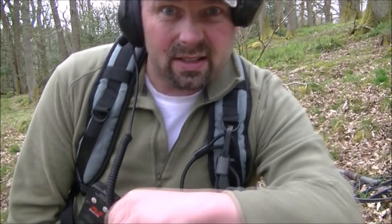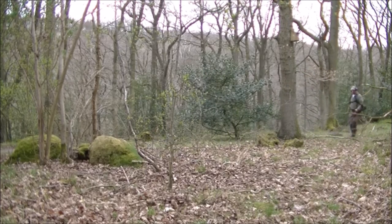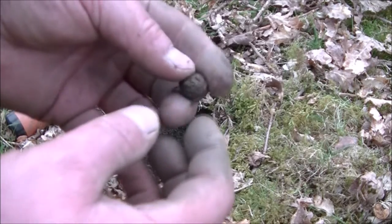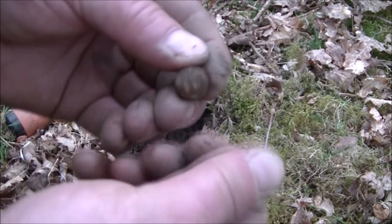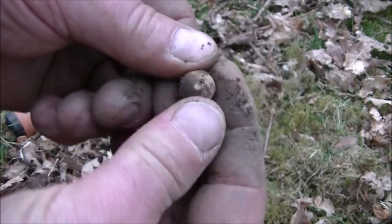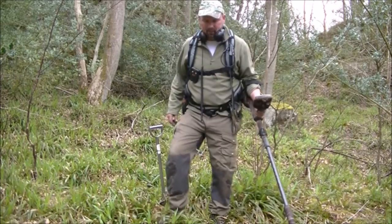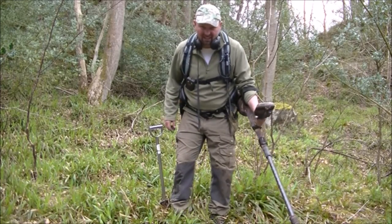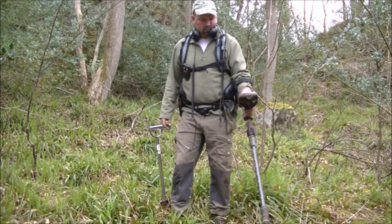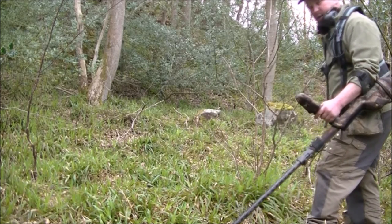You know the find can be so shallow in woodland — it's unbelievable. That was no more than an inch and a half underneath the surface, and that's another musket ball in pretty good condition. Very nice — gave a cracking signal again, couldn't have walked past that. I've got a cracking signal there reading 1229 or 1230 — a very good signal.